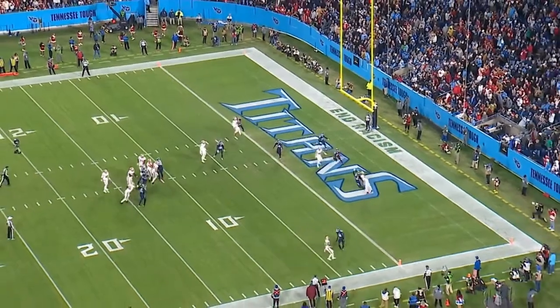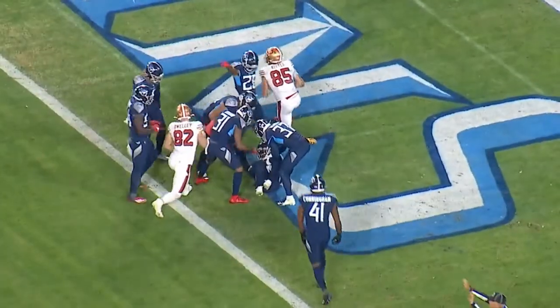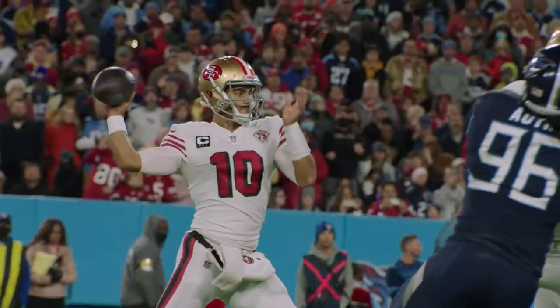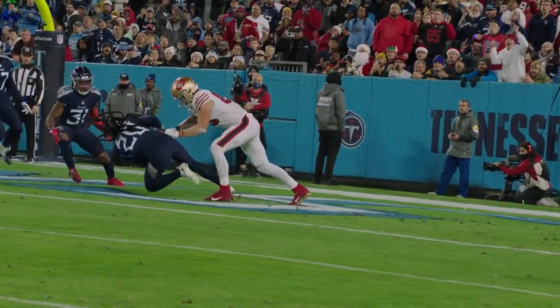When Garoppolo delivers it, Jackrabbit steps in front for a critical interception in this ballgame. This was a tremendous play — not only reading the formation, but also putting into practice in the game what they had worked on all week. Big play for the Titans at this point in the ballgame.